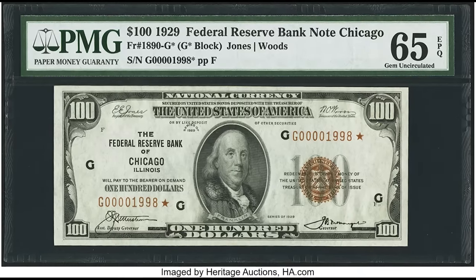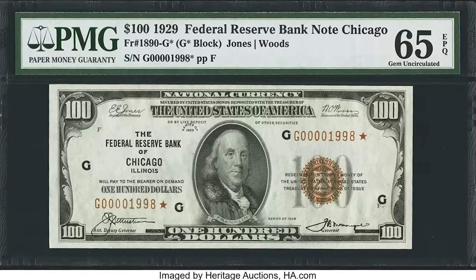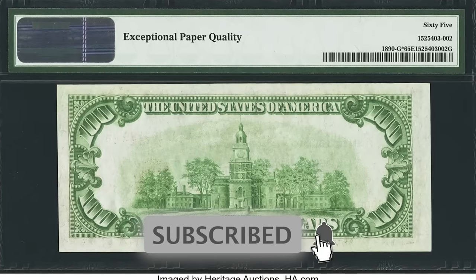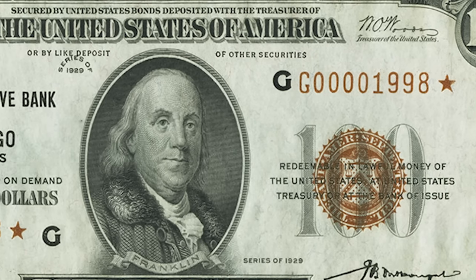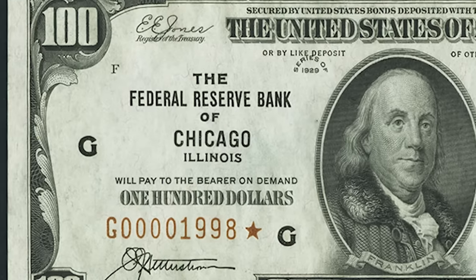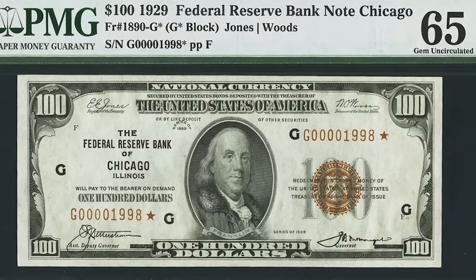This 1929 bill sold for $66,000. Keep your eyes peeled for birthday serial numbers — this one contains 1998 in the serial number, appealing to collectors born that year. But the biggest factors are: it graded by PMG at a 65 EPQ, it's from the Federal Reserve Bank of Chicago, Illinois, and it's a star note — which is extremely hard to find on Federal Reserve Banknotes. It also has a brown seal and serial number, typical for these notes. Grade plus star note equals $66,000.